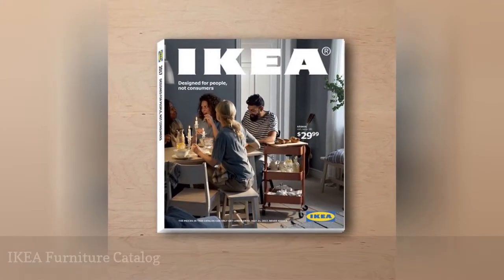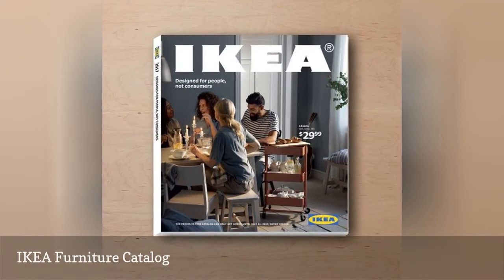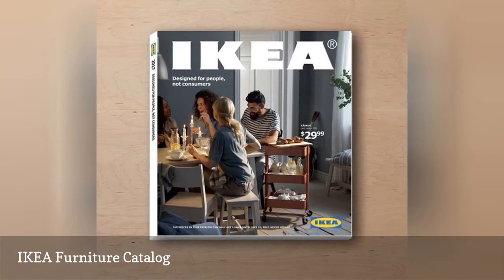The Ikea Furniture Catalog is filled with contemporary and modern furniture all at affordable prices. You'll be surprised how well you can live on a budget.